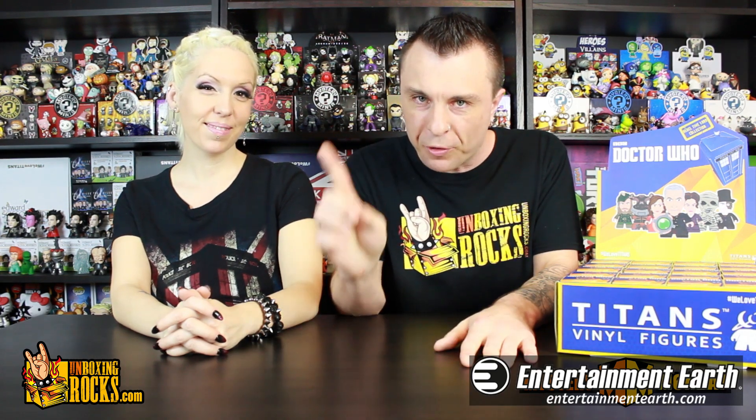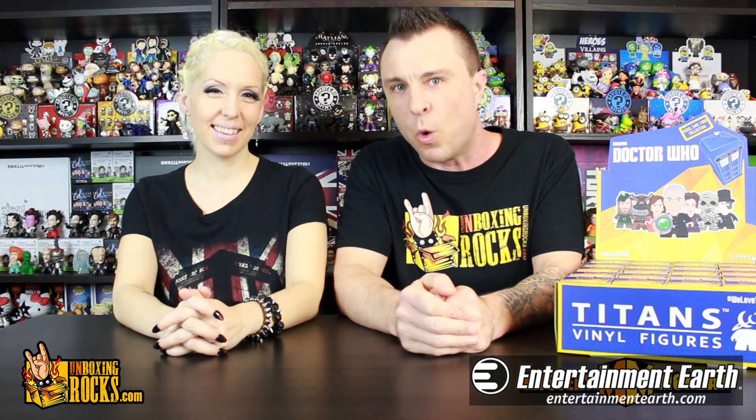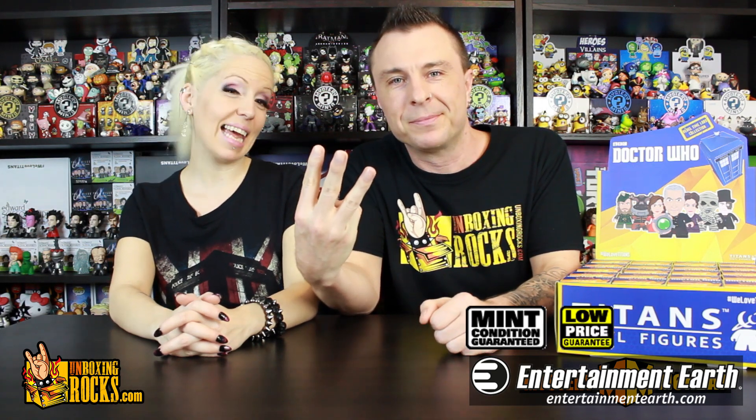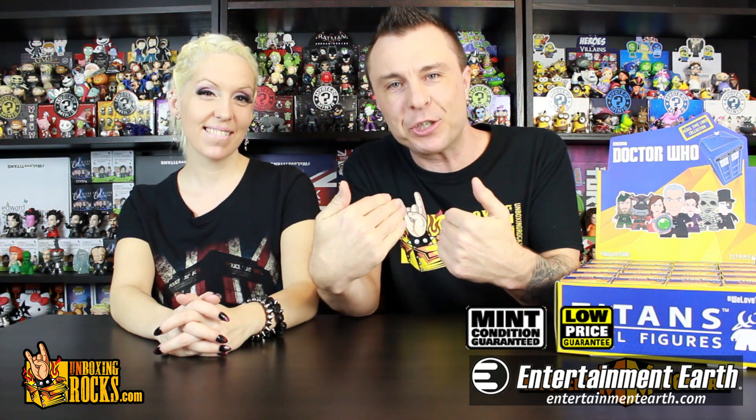We do our shopping online at Entertainment Earth and we do that for four reasons. Number one, when you pre-order something, you're not charged for it until that item has come into their warehouse and it's being processed to ship out to you. Your credit card isn't charged until then, but you know you've secured that figure. That's awesome, especially when you load up on 300 pre-orders in one day. Number two, they have a mint guarantee and we like to know that our collectibles are going to be in excellent condition.